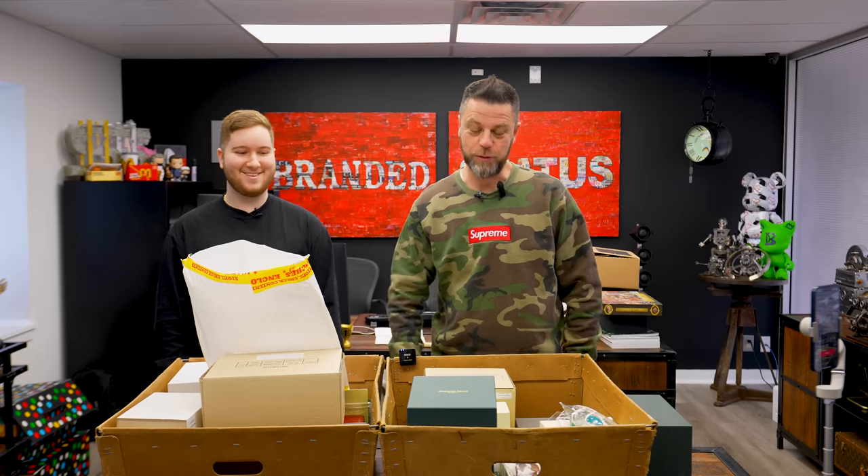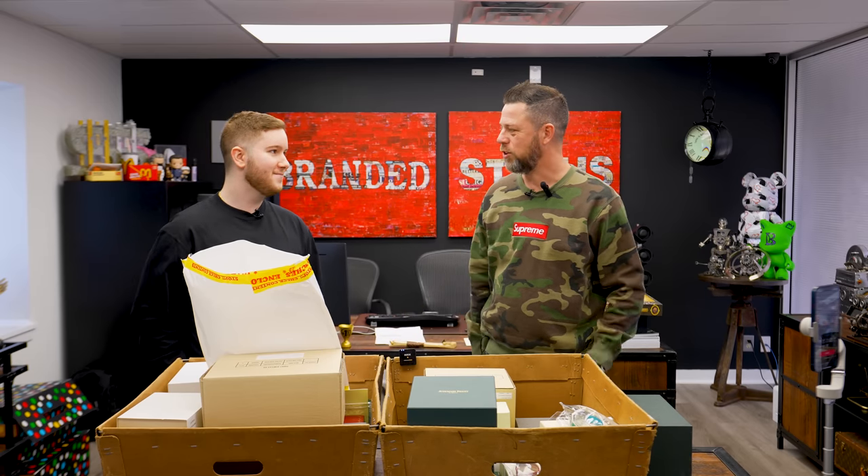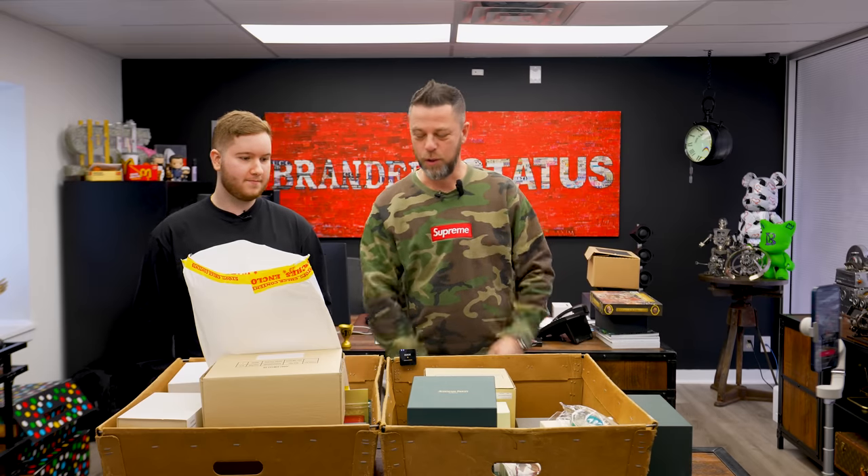YouTube, we got a big one for you today — lots of six-figure watches, a few special watches, and one of those watches they sometimes call Mickey Mouse watches — something weird. Lots of special stuff, so stay tuned.